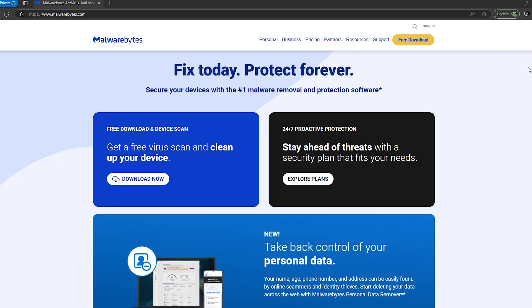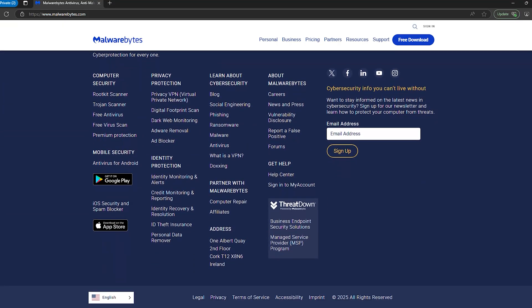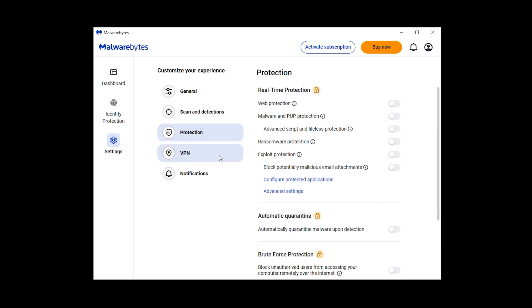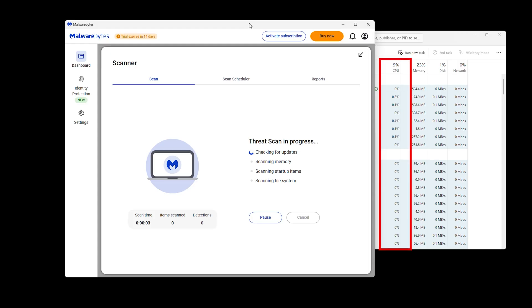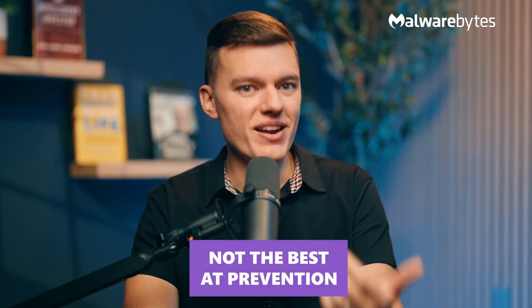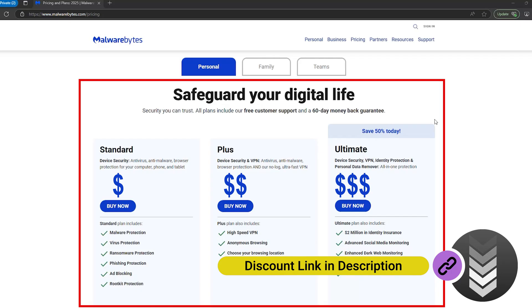Last on the list is Malwarebytes, which built its reputation as the go-to tool for malware removal — but does it work as a full-fledged antivirus in 2025? It's great for cleaning up infections, but when it comes to stopping threats before they happen, it's not the strongest option. Independent tests show its real-time protection works, but it's a step behind leaders like Bitdefender and McAfee in proactive security. On the plus side, it's one of the lightest antiviruses on system resources, with CPU usage staying low even during full scans — making it a great choice for older or low-spec PCs. It keeps things minimalistic with real-time protection, a solid browser extension for blocking ads and phishing sites, and basic web security. However, it's not the cheapest given the features it lacks, and for the same price you could get Bitdefender or TotalAV, which offer better all-around protection.